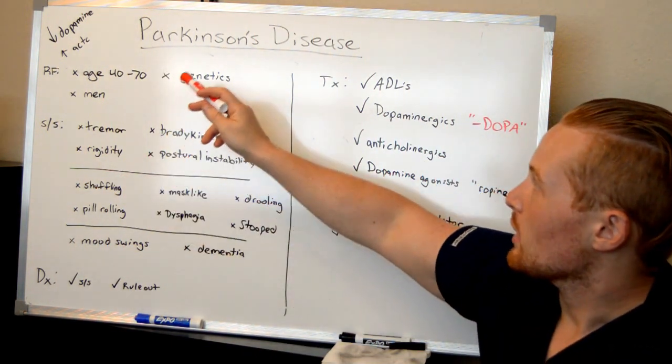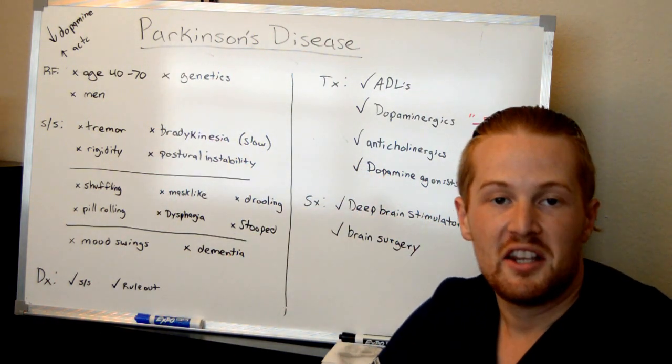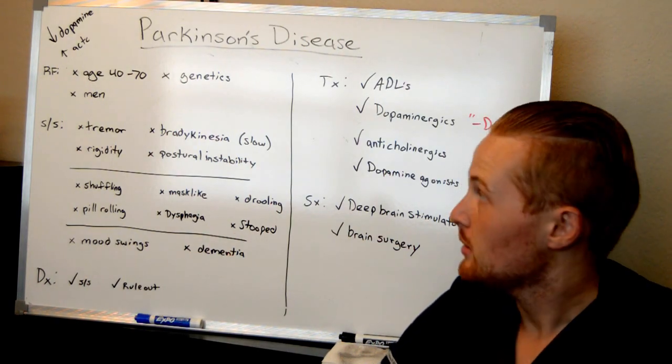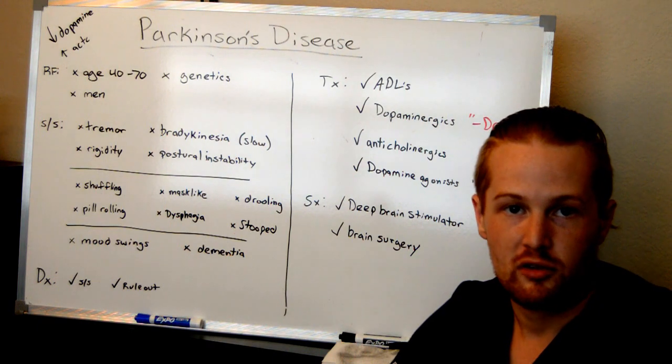So what are some risk factors for developing Parkinson's disease? It typically affects men in the ages between 40 and 70. Also, there's a genetic predisposition for developing Parkinson's disease.